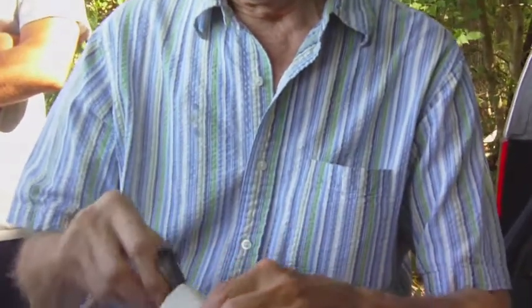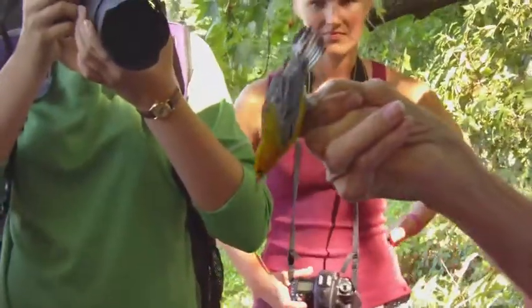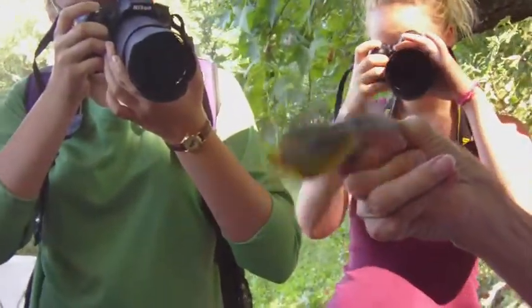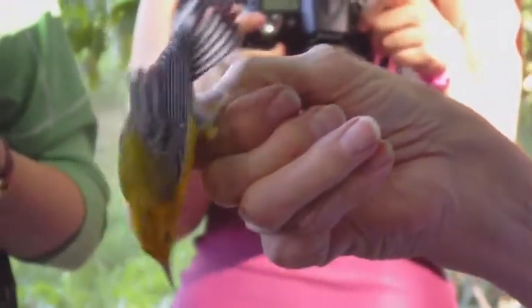Now we're going to weigh the bird. Put him in this fancy tube and weigh him — thirteen point two grams. Here's another prothonotary warbler, and you can see the five white tail spots on each side very, very clearly.